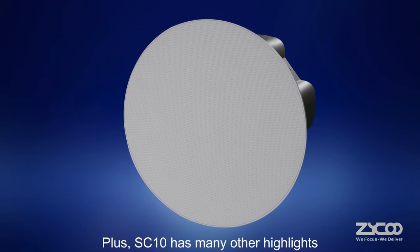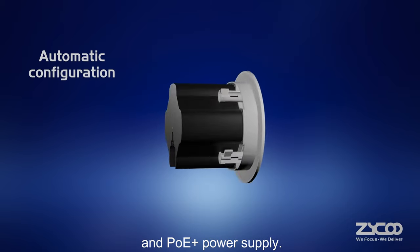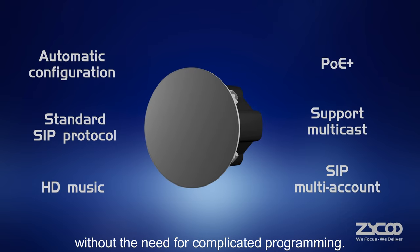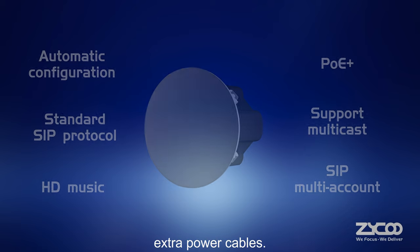SC10 has many highlights, such as support for auto-configuration and PoE Plus power supply. With auto-configuration, the SC10 can be set up faster without the need for complicated programming. And with PoE Plus support, users won't need to worry about running extra power cables.